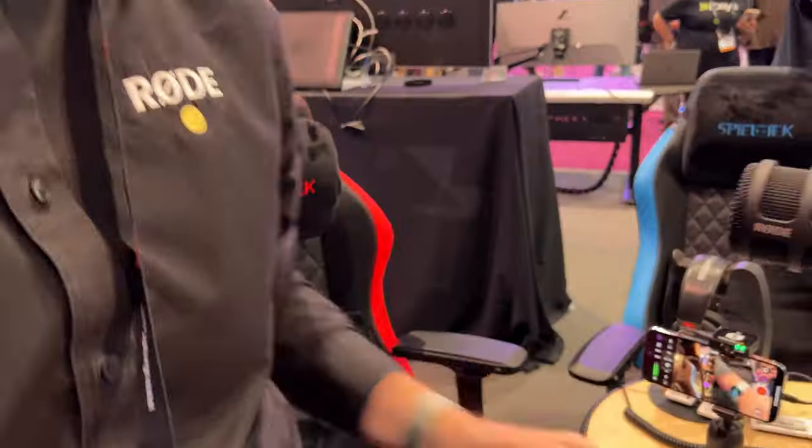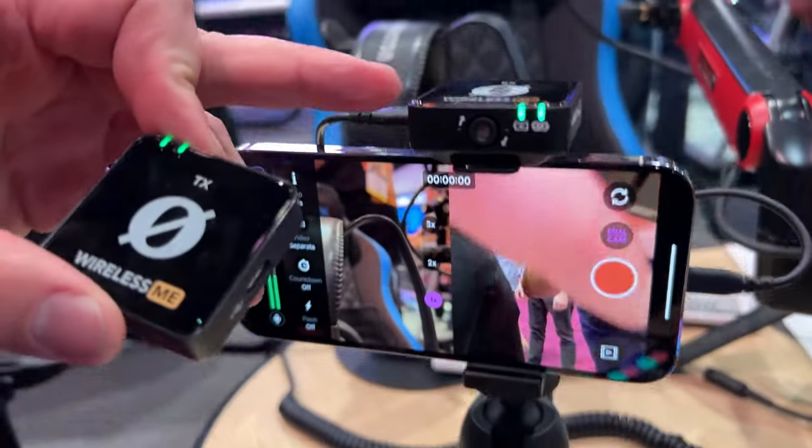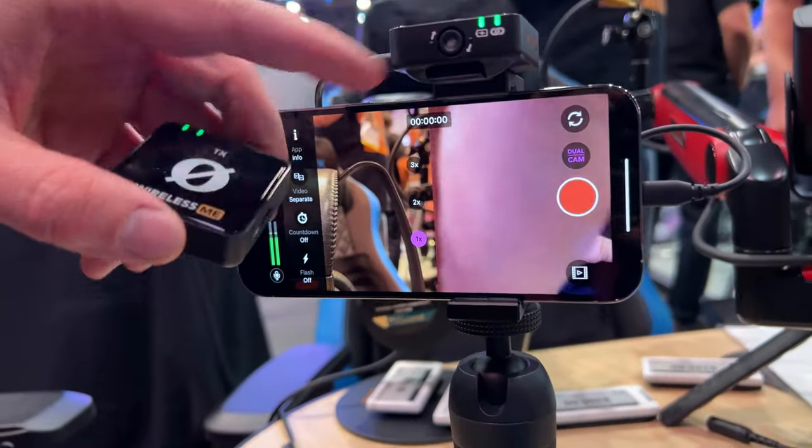So check out the Wireless ME — definitely try it out. This is the transmitter, that's the receiver, and right there you can see the ME mic.